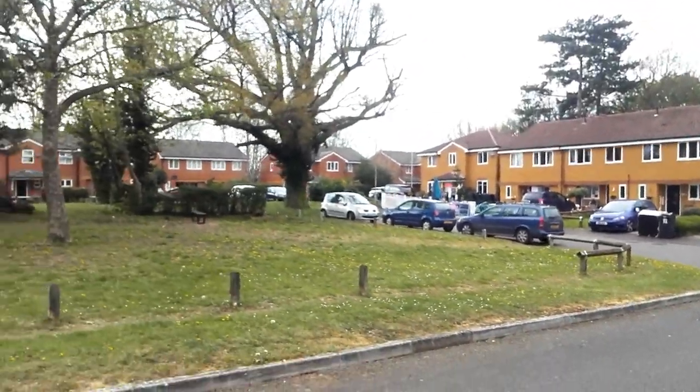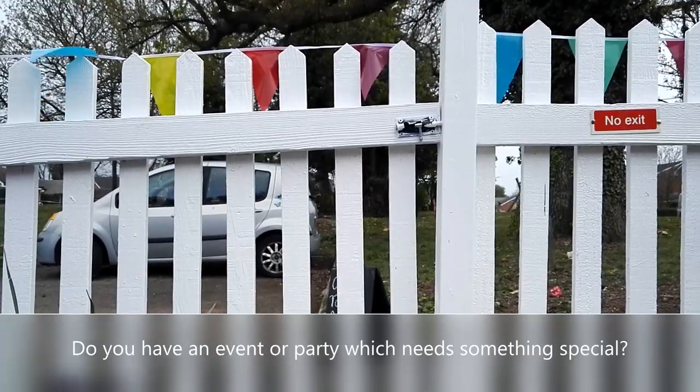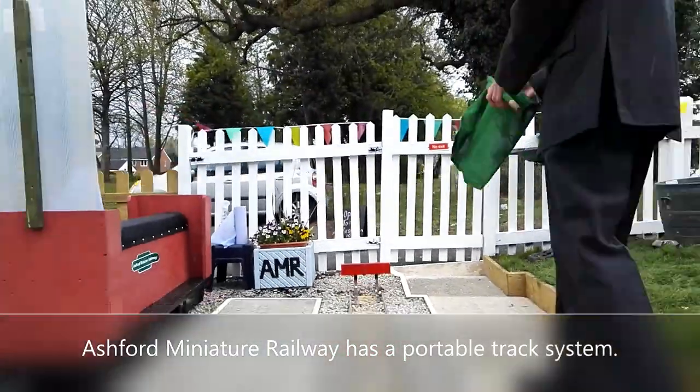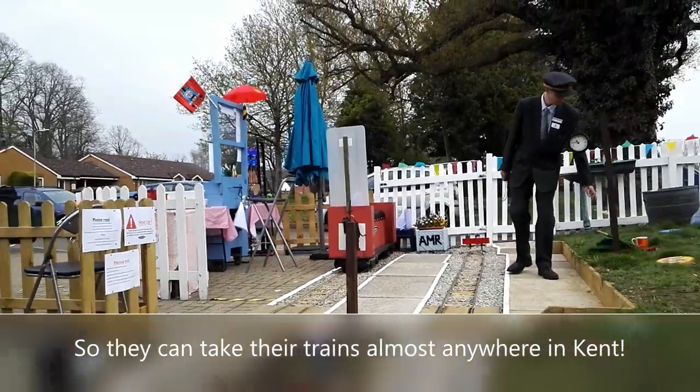I hope you enjoyed this video. Thank you very much for watching. Please do feel free to like, subscribe and comment. And from a housing estate in Ashford that has a miniature railway — goodbye!